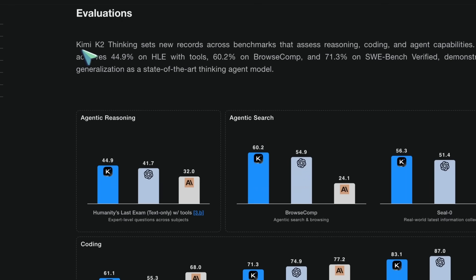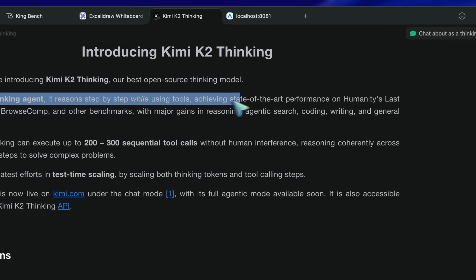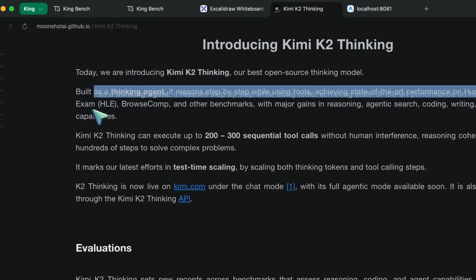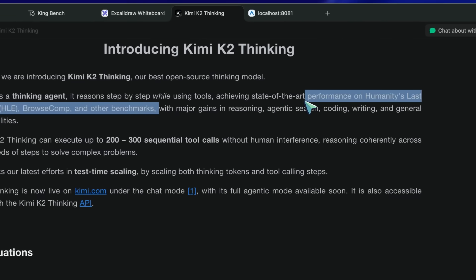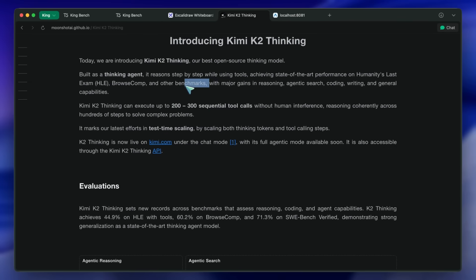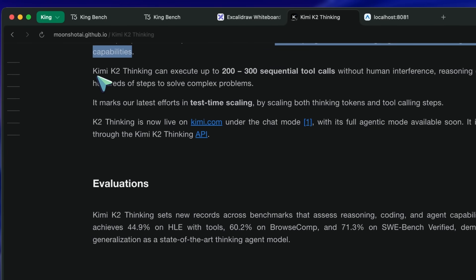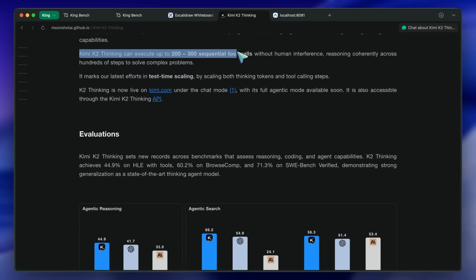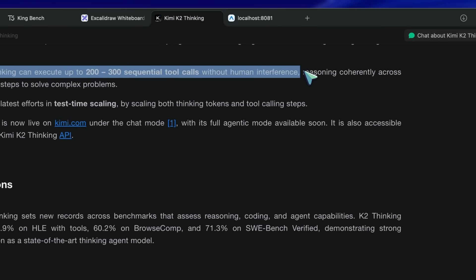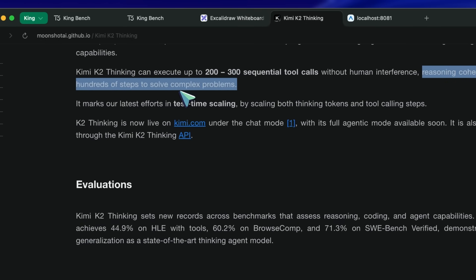They say that built as a thinking agent, it reasons step-by-step while using tools, achieving state-of-the-art performance on Humanity's Last Exam, BrowseComp, and other benchmarks, with major gains in reasoning, agentic search, coding, writing, and general capabilities. They also say that KimiK2 Thinking can execute up to 200 to 300 sequential tool calls without human interference, reasoning coherently across hundreds of steps to solve complex problems.